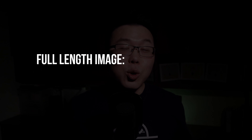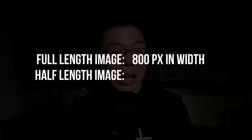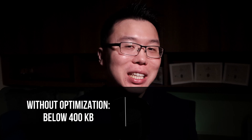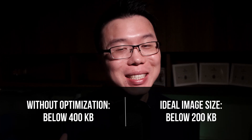My recommendation for image dimensions on your site is this: if you want a full-length image that looks good on both desktop and mobile, have it at 800 pixels in width. For half-length images with text and image side by side, you want it at 300 pixels in width. This is a recommendation, but if your WordPress theme has a specification, follow that. If you resize your image according to this, your image size should be less than 400KB. The ideal size of a webpage is below 200KB, and we'll address that in a while.